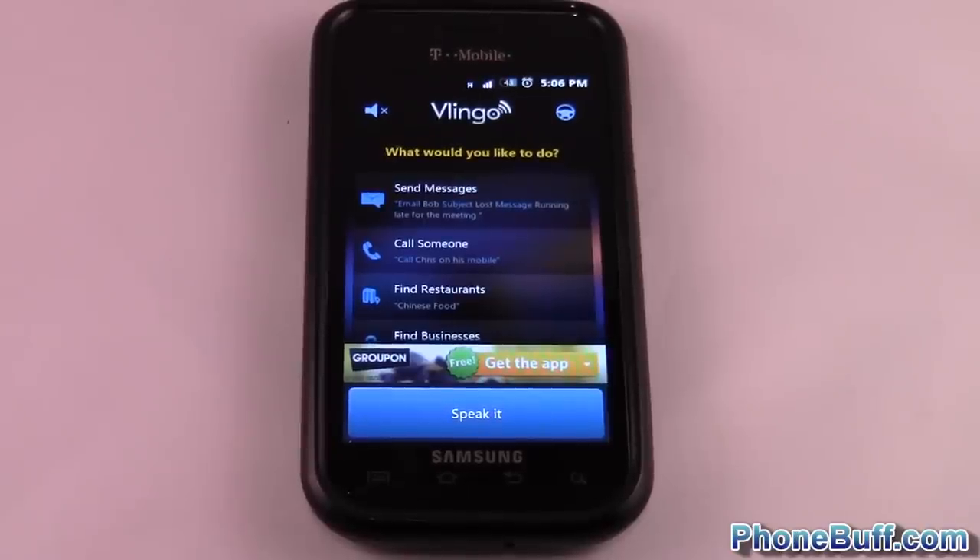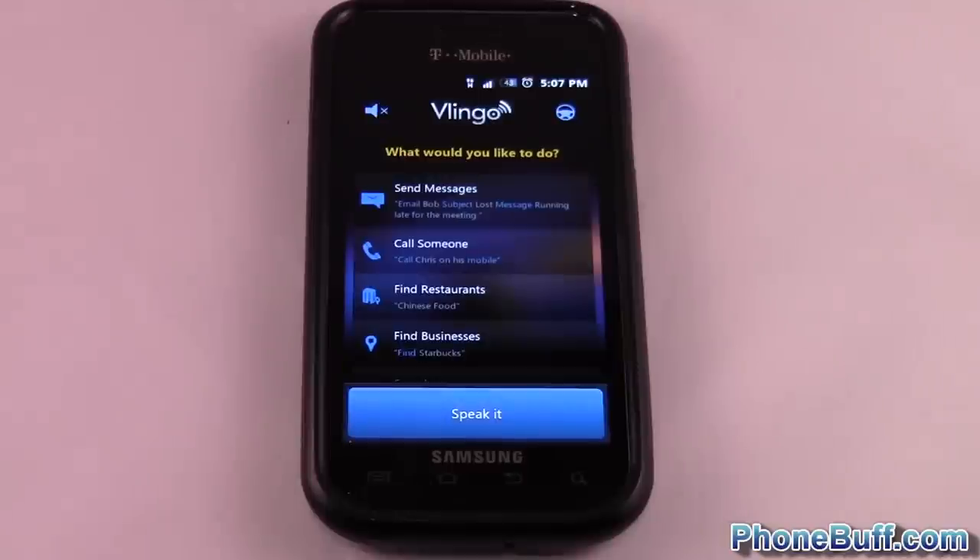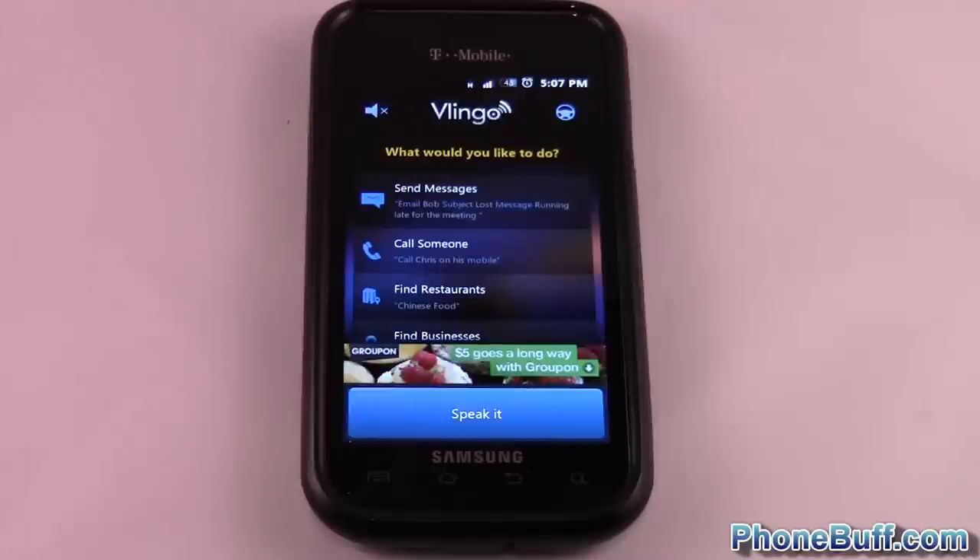Hey guys, it's Davey here from phonebuff.com, and today I'm going to be doing a video review on the app Vlingo, available from the Android market. With the new iPhone 4s just around the corner, a lot of people are getting really excited about arguably its best feature, which is Siri. A lot of Android loyalists have been downplaying Siri, saying that voice command isn't anything new. While that's true, Siri is more of a virtual assistant — and that's where Vlingo comes in, as basically the alternative to Siri if you want to stick with Android.